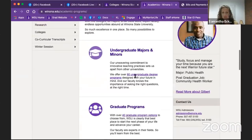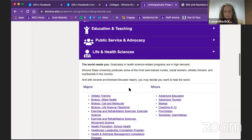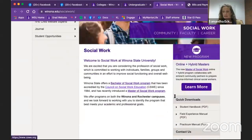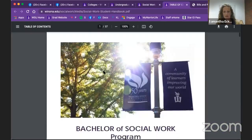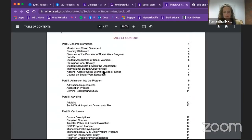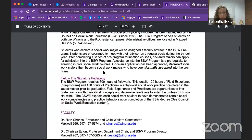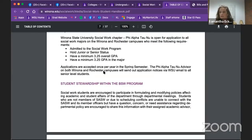The Social Work program has a longer application found in their handbook. You read through the handbook and the application is at the end. You fill it out with your advisor, but it's good to know there is a secondary application you need to fill out.